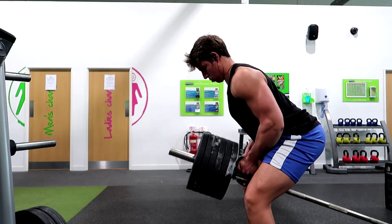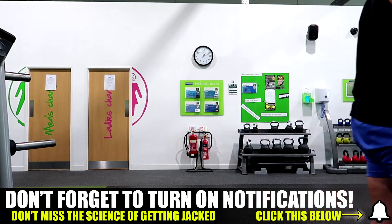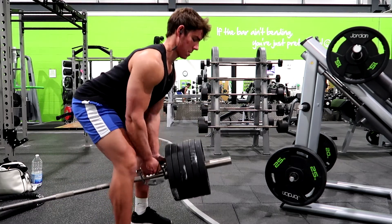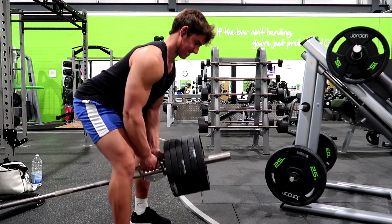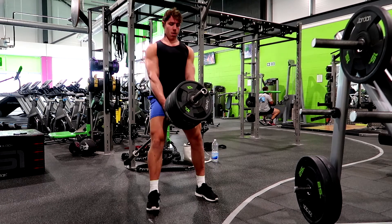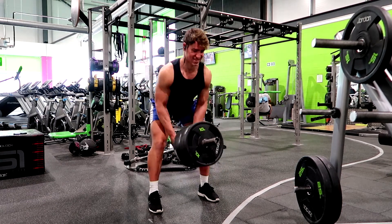Now, mind-muscle connection. Most hard gainers and newbie skinny guys are probably watching Kai Greene or Phil Heath and thinking, 'I can't feel my back when I'm doing chin-ups, I can't feel my quads when I'm doing squats.' But really, who needs to feel their back when you're doing full reps of heavy chin-ups? That's completely unnecessary. So on compound exercises, just focus on lifting more weight over a period of time.